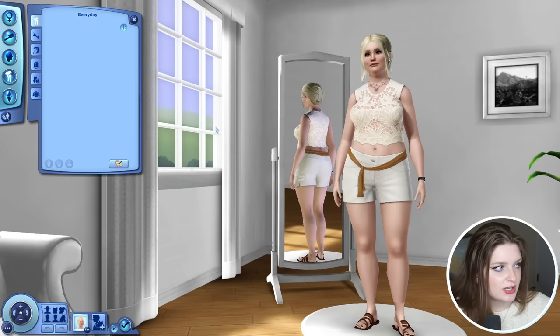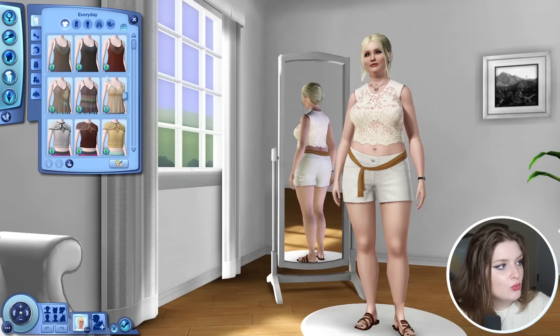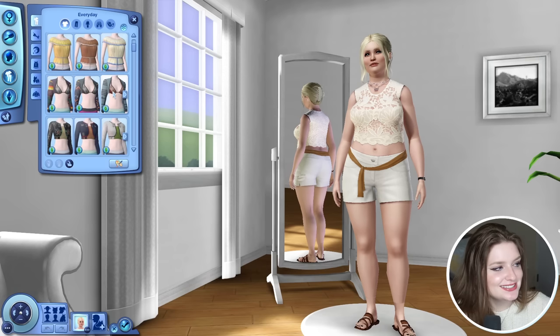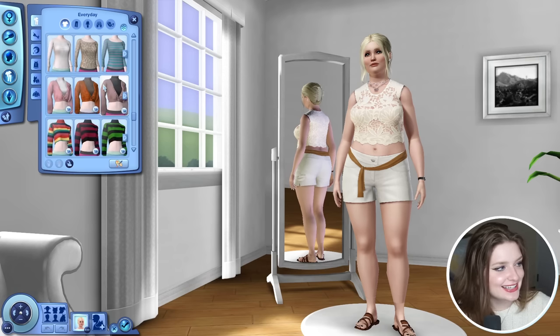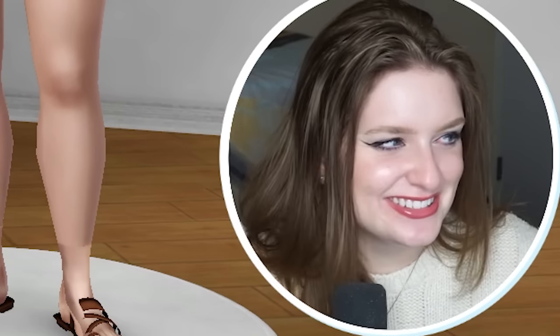Let's see how quickly everything loads — we're gonna go right into everyday attire. Oh my, no way. I don't even have my CAS compressed and it literally loaded immediately. Hello, what? That was so fast.